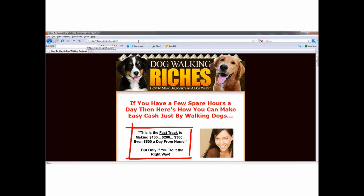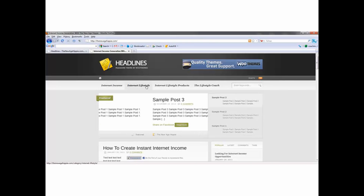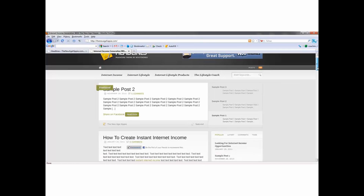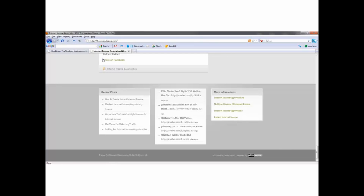Now let's talk about the newagehippie.com blog and my strategy there. This blog I'm having to do a couple of different things with because I'm using it as an entire website. I didn't want a bunch of categories lining the top of this thing — just a couple of different ones. Internet income is a keyword I'm targeting, and internet lifestyle too, but lifestyle coach and lifestyle products are not. So I went ahead and created those categories, but I have a plugin that will allow me to not show them on the front page. That doesn't do a lot for your search engine optimization, so I went to the bottom and created a little widget with all of my categories down there.